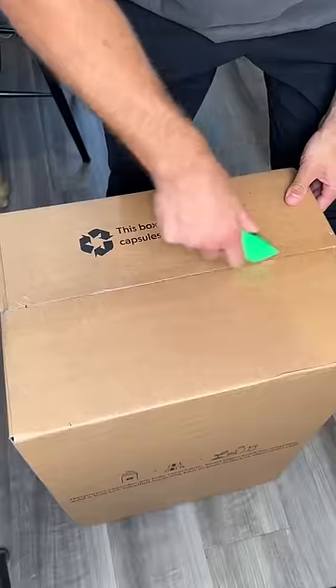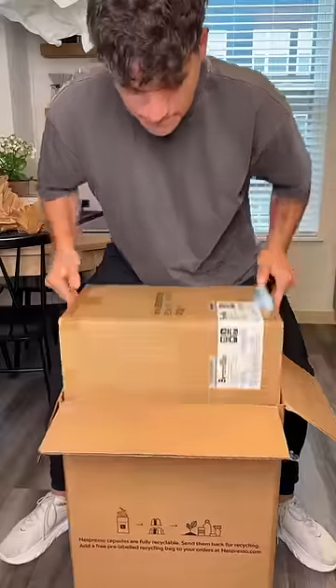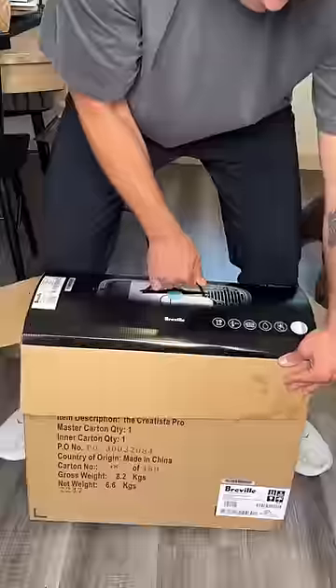I just got the most expensive Nespresso machine in their lineup. It's called the Creatista Pro and it retails for $850. I'm really curious to see what this bad boy can do, so let's unbox it and try out making some drinks.